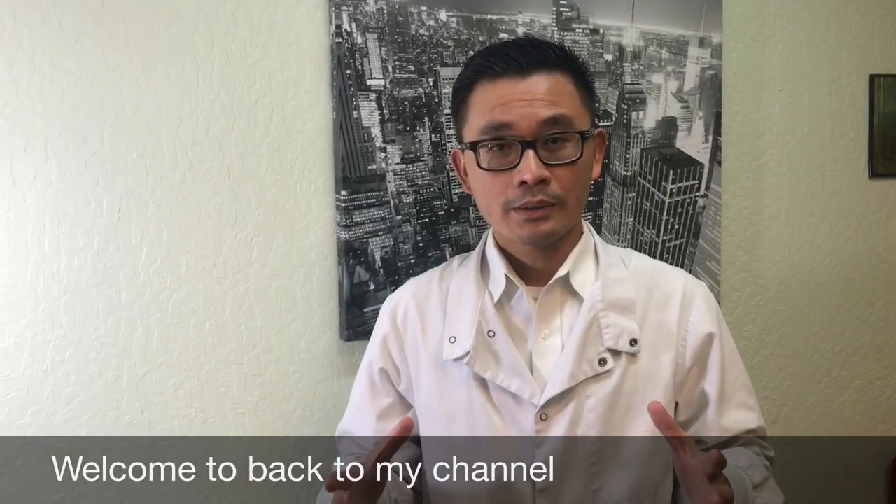Hello everyone, welcome back to my channel. Today is a quick video about a trauma case. Check out the video and I hope you find it helpful.